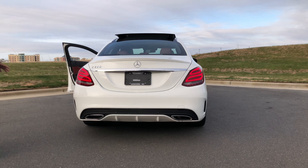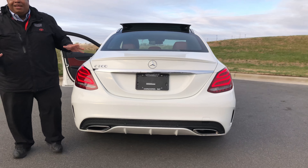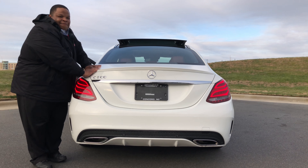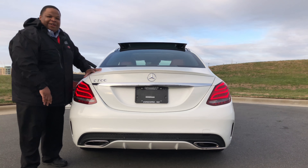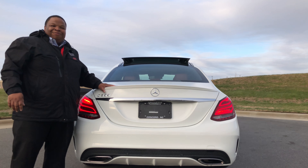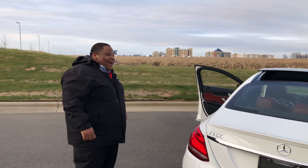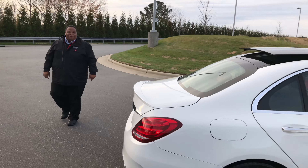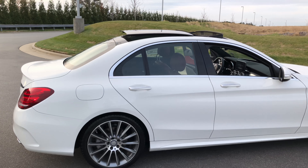Look how sexy this thing looks — it looks like a mini S-Class, a mini S-Class. If you want to start your luxury life, if you want to make your wife or your girlfriend happy, please do it. Red seats — look at the profile on this bad boy, look at the profile on this.